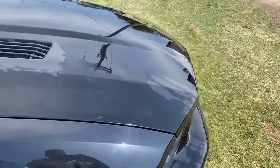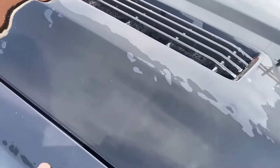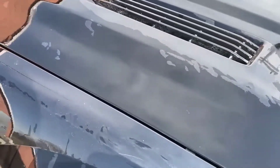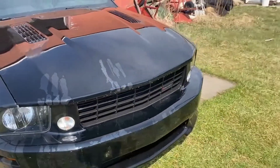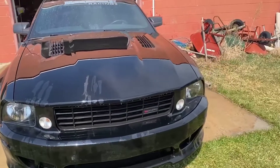There she is. A couple of small scratches that can be buffed out, but nothing major by any means.